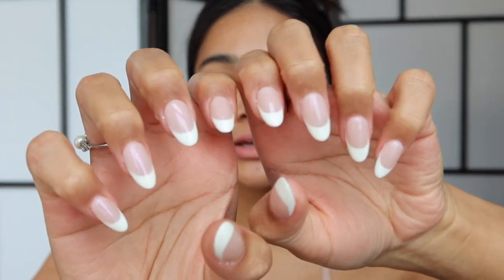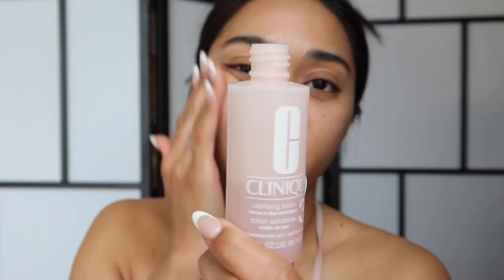My nails are all done — they're so cute! I'm at my boyfriend's house so let's get started. I'm going to be talking super low because I'm in the living room and his family's here. I just washed my face and I'm going to use this toner — it says clarifying lotion and I got it in number three, which is for oily skin.